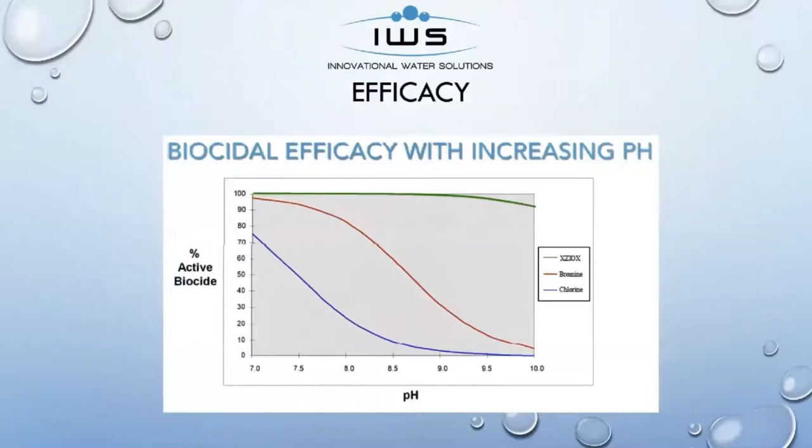Our product usually gets compared to what some people are either using — bromine or chlorine. Our product is pH neutral. When we look at the efficacy chart of our product, we want to look at where it's most effective and how long it's going to last. As you can see on the active bio side, our efficacy on Zioxx maintains at 100%, way past the pH level of 9.5, where bromine and chlorine are dropping off dramatically as soon as the pH starts to get higher. With that benefit, you're not having to use multiple products to maintain your pH.